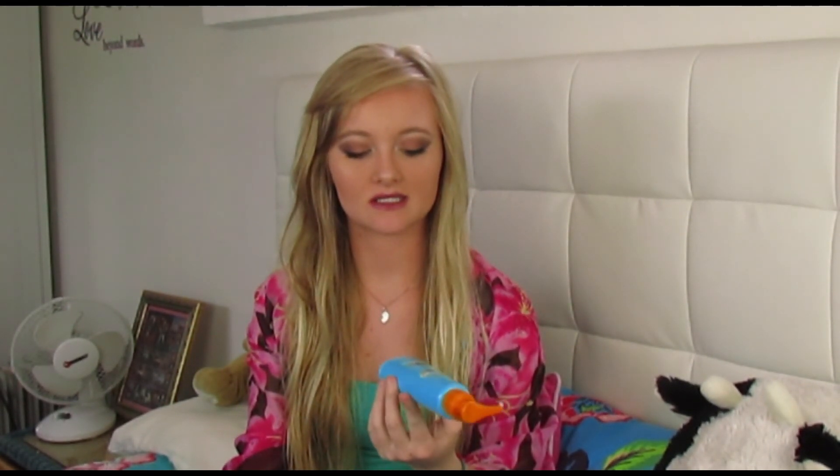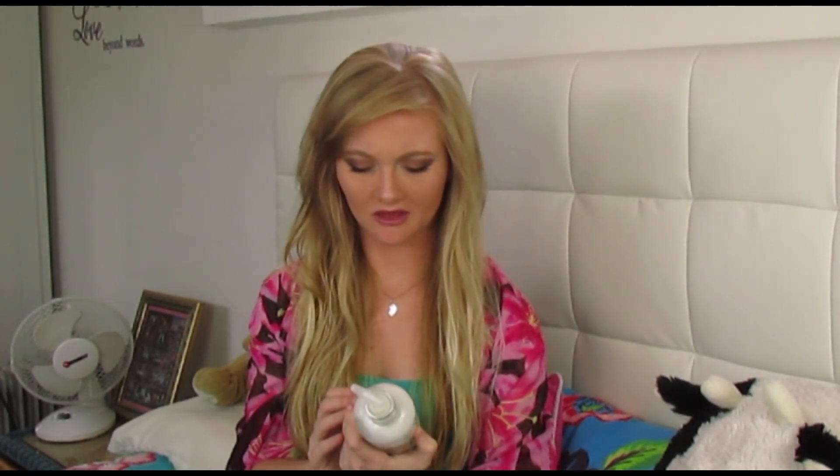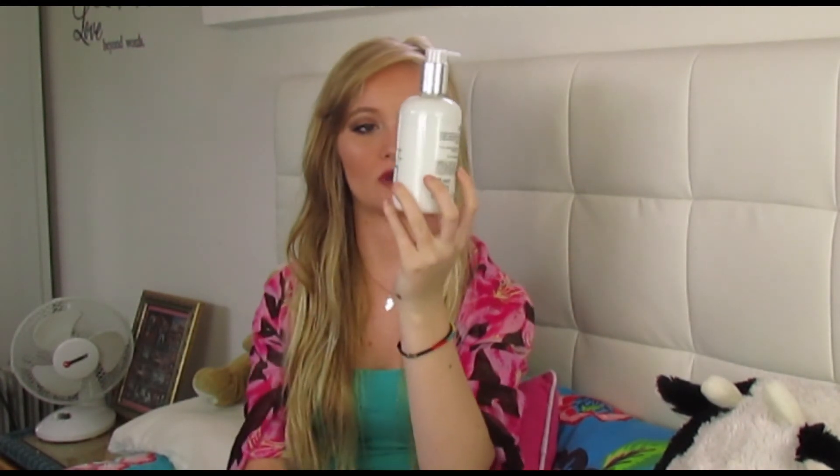I also use it as a moisturizer. Once you exfoliate your skin you've got to put a really thick moisturizer on, because your skin will dry out if you just exfoliate and don't moisturize it before you go out in the Sun. I use a very thick creamy body lotion — it's a coconut one from Marks and Spencer. I haven't even gone through half of it, it's really good.